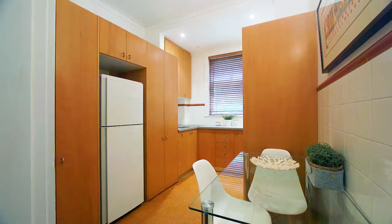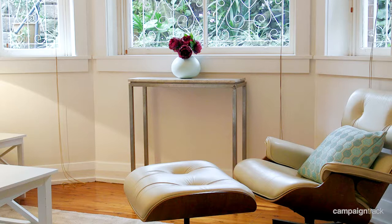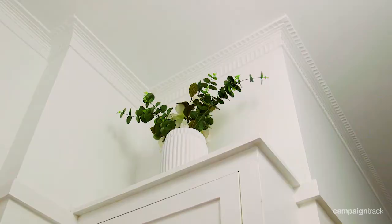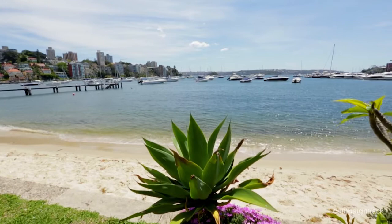Additional features include high ceilings, polished timber floors, wide sash windows, timber Venetian blinds, and Art Deco cornices and picture rails.